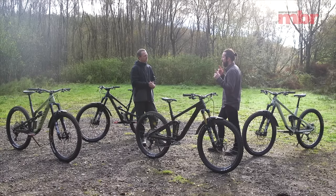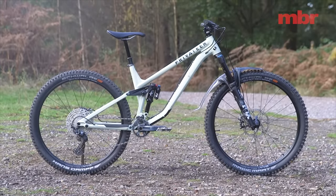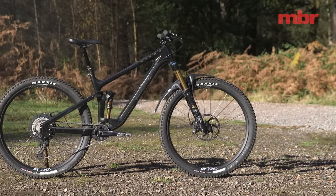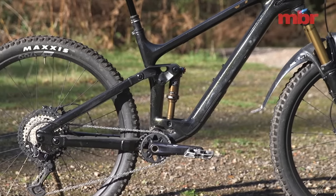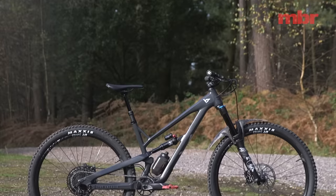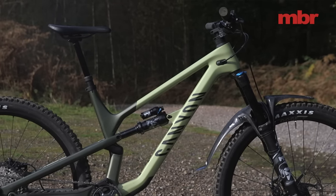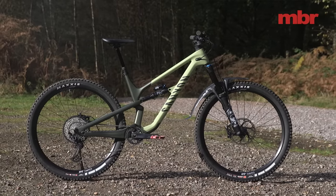Let's start with the cheapest bike, which is the Privateer 141 — a UK brand, full alloy frame, Fox suspension, pretty progressive geometry. It actually has the longest reach on test. Then we have the most expensive bike, the Vitus Scarp CRX at £3,499. It's got all the best bits — every single component is one step above. Then we're looking at two German brands: the YT with an alloy frame, and the Canyon Spectral CF7, brand new — literally just released weeks ago — with a full carbon frame, progressive geometry, and size-specific sizing. A really sweet package.